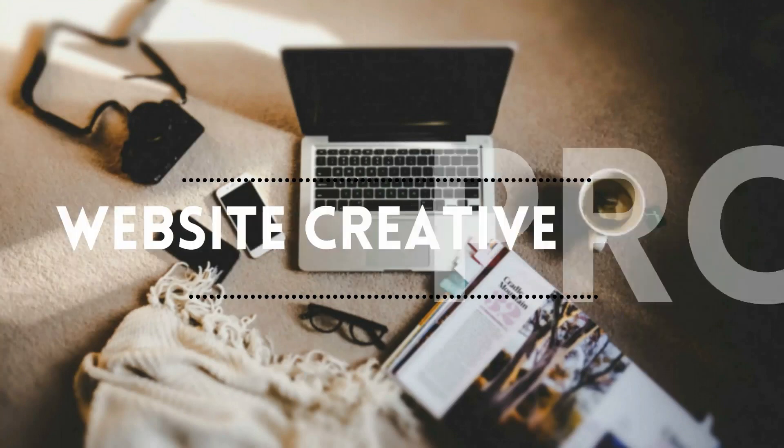How to create a website for free? What's up everybody, welcome back to the channel. My name is David. So how do you create a website for free?